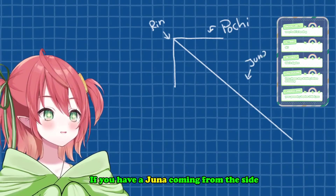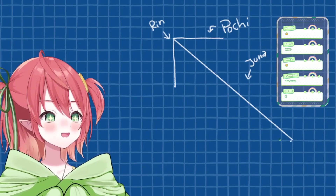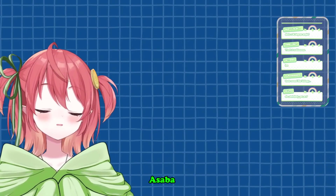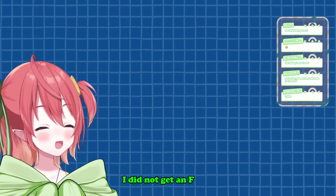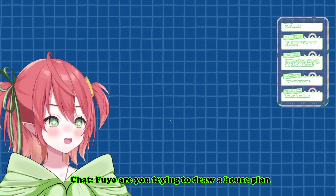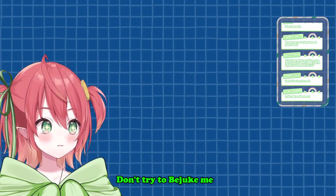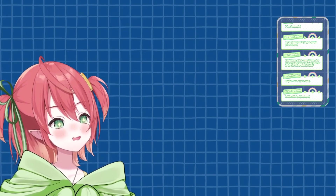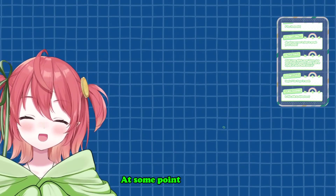If you have a Juno coming from the side... anyway, but we don't need geometry. As I said before, we do not need geometry. She definitely got an F! I did not get an F, I did not get an F, shut up! If we are trying to draw a house plan or trying to solve what two plus two is — it's four. Don't try to test me. I will prove to you guys my geometry knowledge at some point, okay?